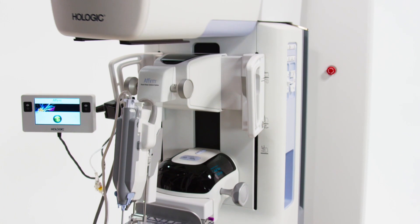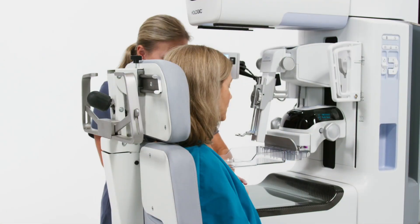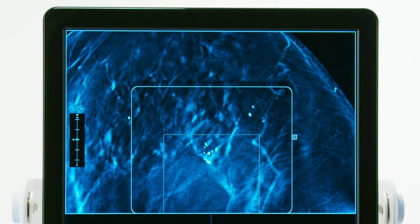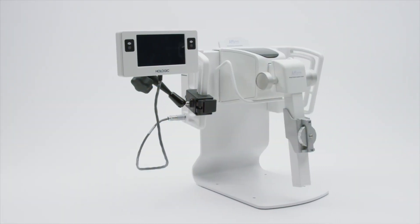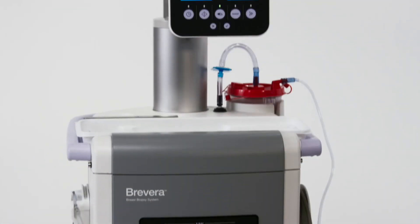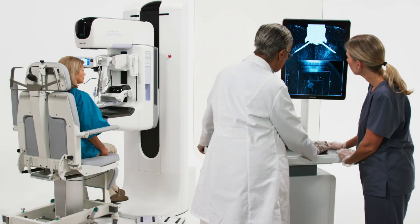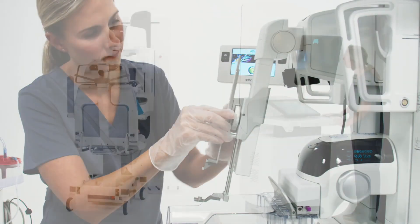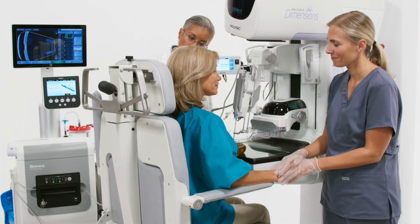Hologic's breast biopsy innovations are designed to meet the needs of every patient's individual circumstance while providing the necessary tools for a fast and streamlined breast biopsy procedure. The Affirm Upright Biopsy Guidance System and Bravera Breast Biopsy System with Corlumina imaging technology are designed to address the challenges of upright breast biopsy, integrating multiple steps to streamline workflow, optimizing efficiency, improving the patient experience, and delivering the best possible outcome.